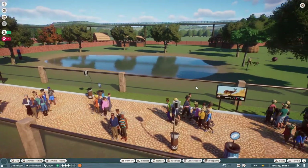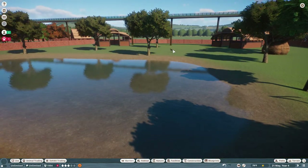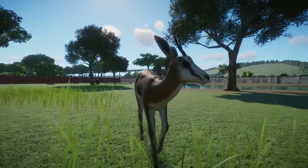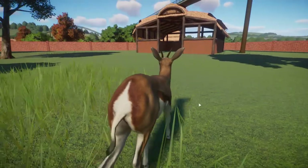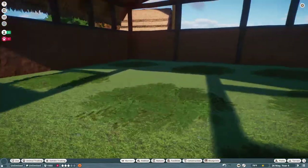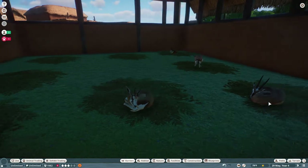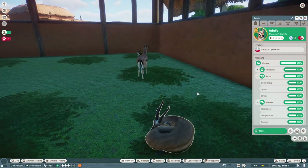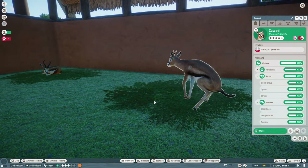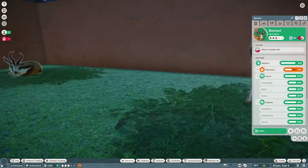We've got the Thomson's Gazelle, and I put them together with the Springbok. First we'll look at the Springbok — pretty girl. And then we've got... let me check if anybody's napping — wakey wakey! They're all in there. These are the Thomson's Gazelle. Oh, and there's one pooping in her bed — that's not a smart thing to do, missy. There's the male Springbok, sleeping too. They're all sleeping.